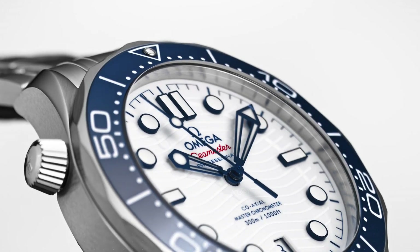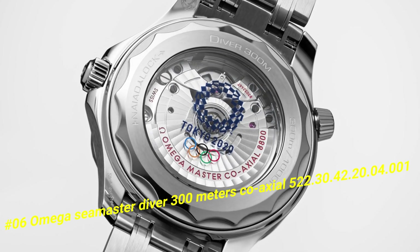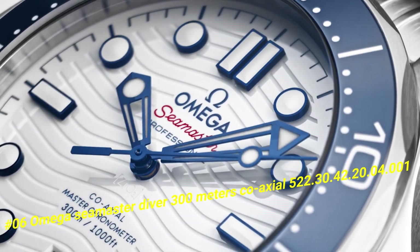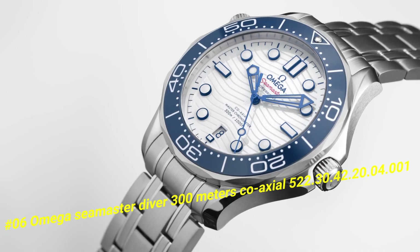Number 6: Omega Seamaster Diver 300m Coaxial 500.22.30.42.20.4.1. The current price of this watch in US dollars is $6,823.